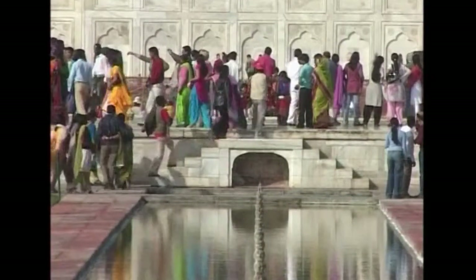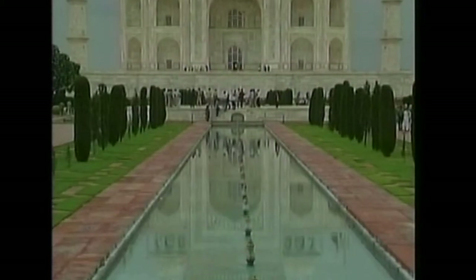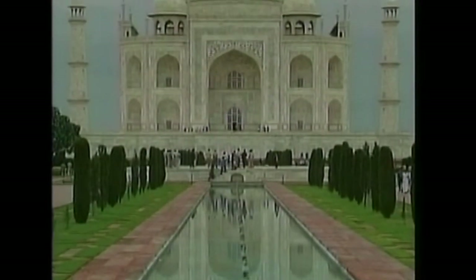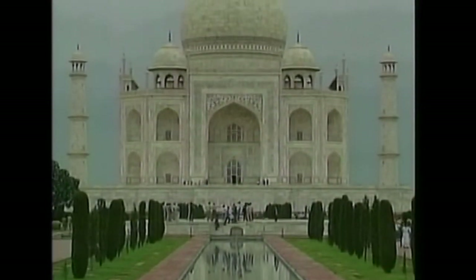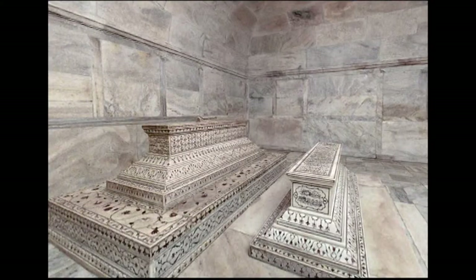It was completed in 1642, and shortly after, Shah Jahan was put under house arrest by his son Aurangzeb. He spent the rest of his days as a prisoner in Agra Fort. When he died, he was buried beside his wife in the Taj.